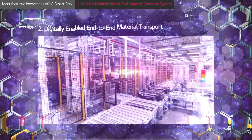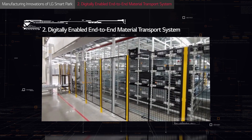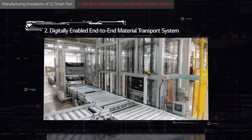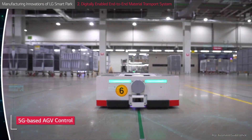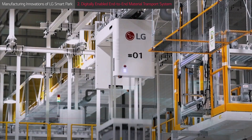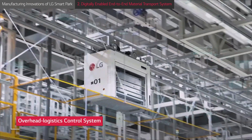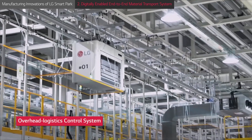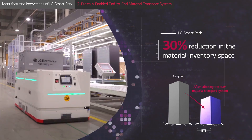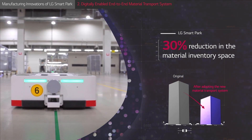Also key to the state-of-the-art operation is LG's digitally-enabled end-to-end material transport system, which dramatically improves the utilization of factory space and facilities. Automated guided vehicles connected to 5G work in harmony with an overhead conveyor system to automatically transport parts and materials wherever they are needed on-site. Optimizing the usage of space both on and above the production floor, LG's multi-dimensional logistics system greatly enhances manufacturing efficiency.